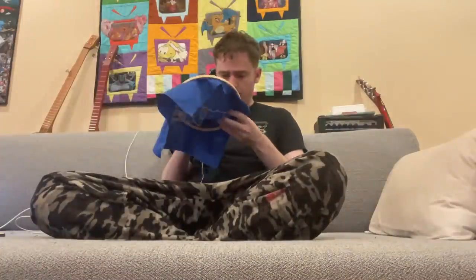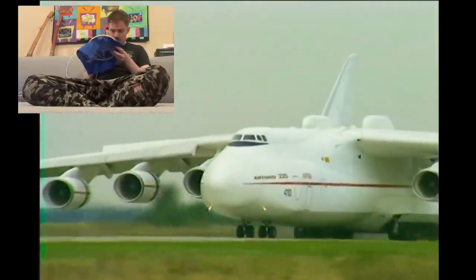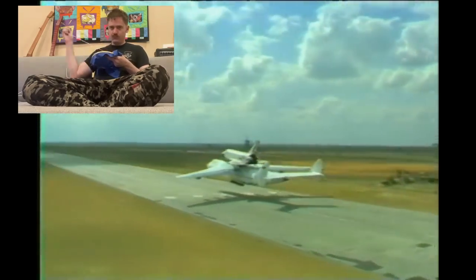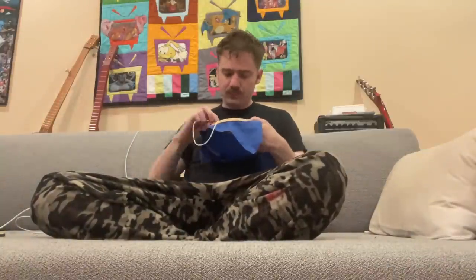Next we have the world's largest airplane — the Antonov AN-225 Mriya from the Soviet Union, designed in the 1980s. Its purpose was to transport equipment for the space program. They only built one, and it was in Ukraine, but it was destroyed last year by the Russians in the invasion. Apparently the Ukrainians have plans to rebuild it, and I wish them success.